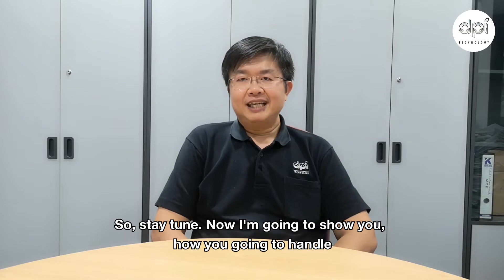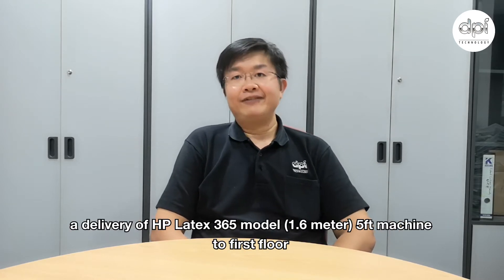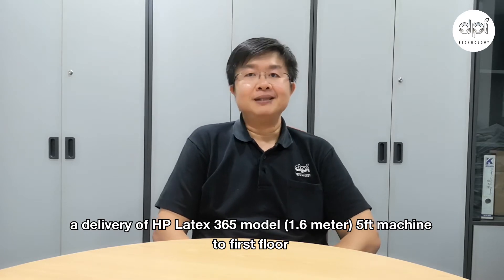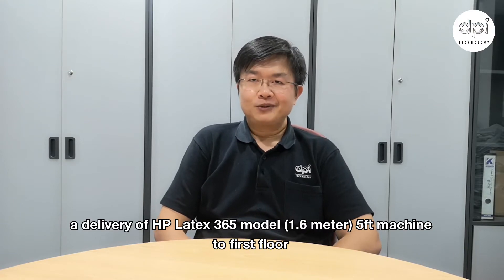So stay tuned. Now I'm going to show you how you're going to handle a delivery of the HP Latex 365 model — a 1.6 meter, 5-feet machine — to the first floor.